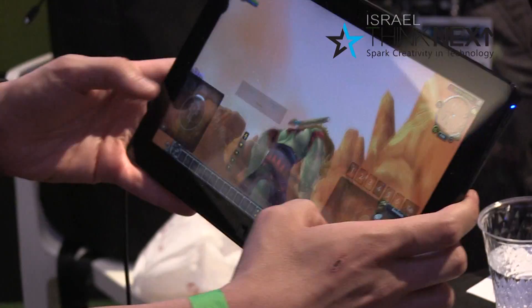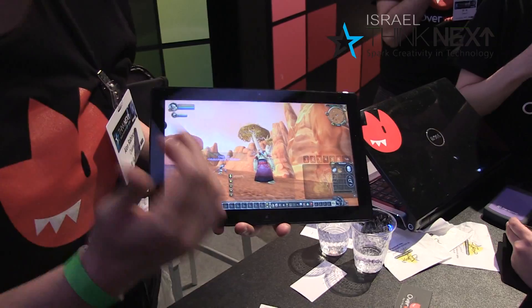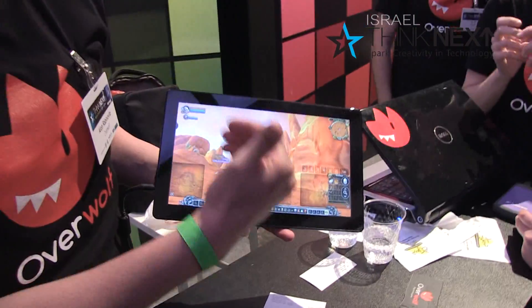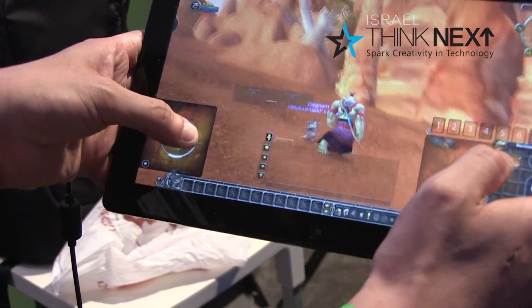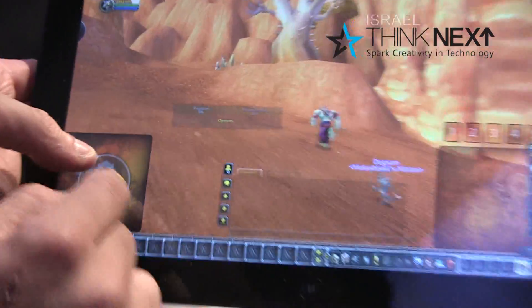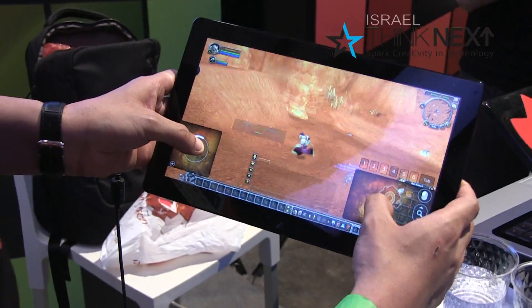What you see here is a solution for taking a PC game which was not originally intended to run on tablets, and actually being able to use it on a tablet. We created a cool set of in-game features, including a joystick that enables you to control the character.